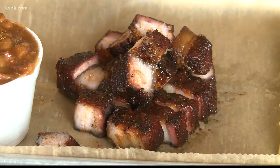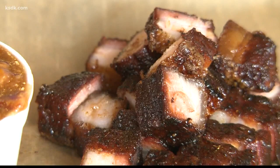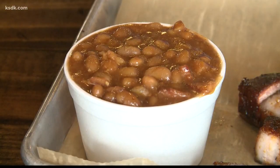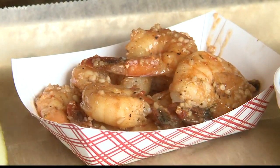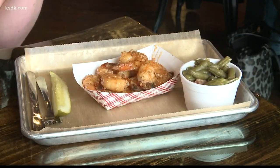This is our pork belly. It's like really, really good caramelized bacon fat. It's juicy, it's meaty. And then this is our baked beans — we actually put pulled pork, onions, and peppers in it. This is our half pound of shrimp. We have it with green beans right here, and our green beans are meaty too.